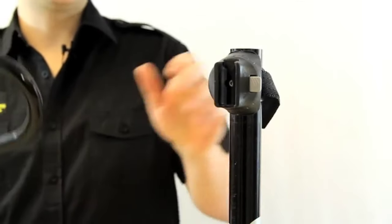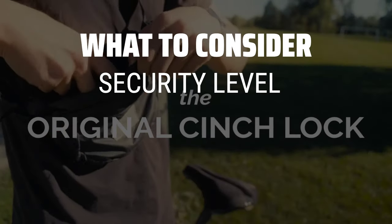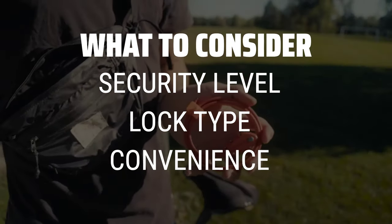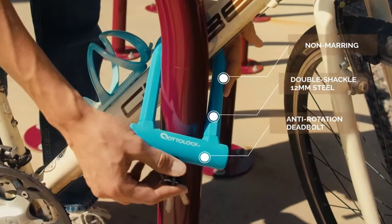The best bike locks is probably one of the most crucial investments you can make to protect your bike from theft. When picking a bike lock, it's important to consider the level of security you need, the type of lock that best suits your needs, and the convenience of carrying and using the lock on a daily basis.